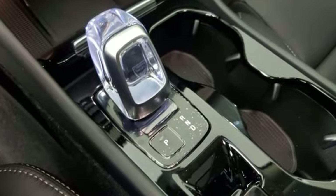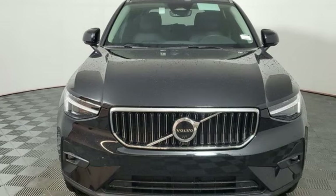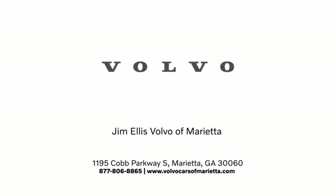Volvo is Latin for 'it rolls,' but across the world today, Volvo means safety. See what it can do for you when you take it for a test drive. Stop in or contact us today. We're conveniently located at 1195 Cobb Parkway South in Marietta.